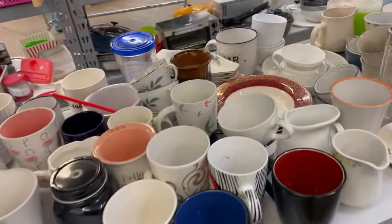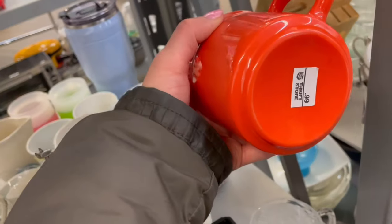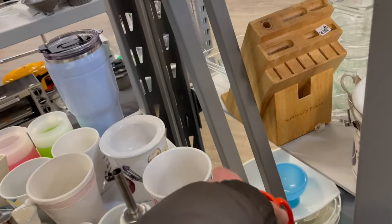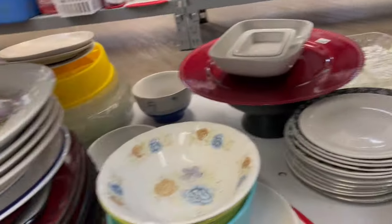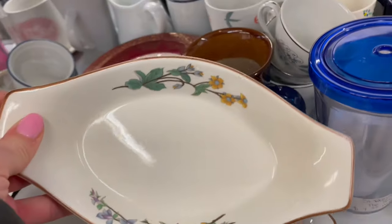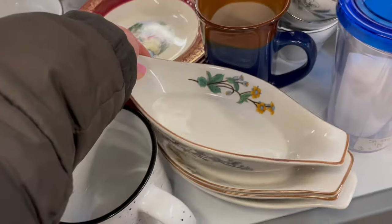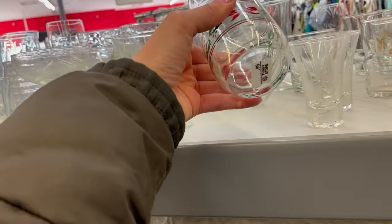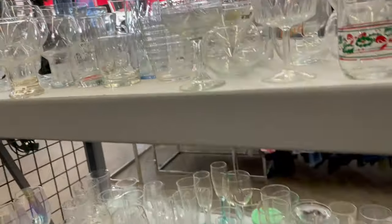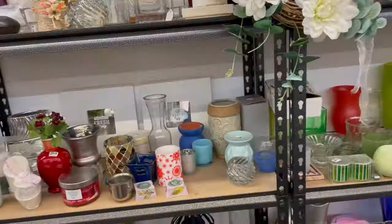I don't really need any mugs or anything, but there might be that special little mug — this is a cute color. These are kind of pretty, there's like a set of them. A vintage Christmas cup, but I don't need any — I have quite a few. Just all regular glass, I don't really see much in here. I'm going to take a quick little look through the knickknacks and stuff.